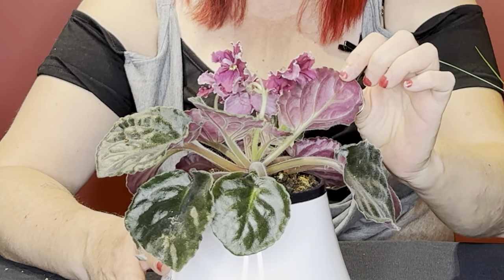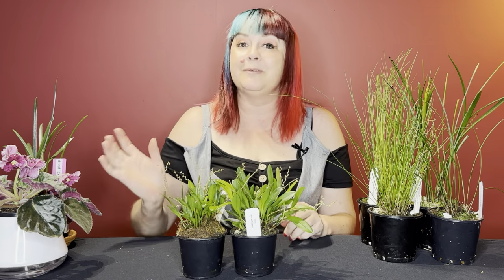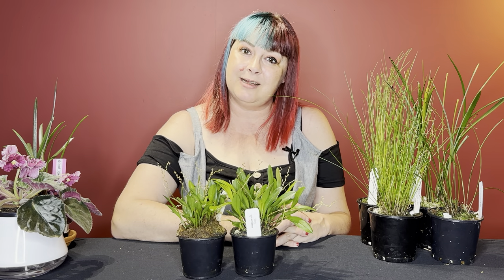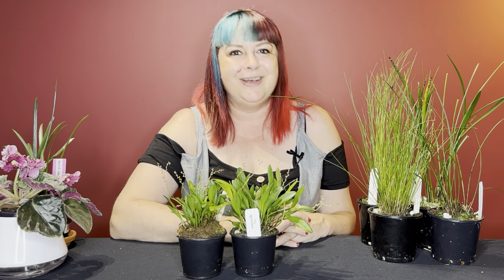Gorgeous purple on the underneath too. So that's it from me today - thank you for coming along to a little bit of an orchid and plant haul. Don't forget to like this video on your way out, and if you would like to see more content like this, do subscribe to the channel and I will see you in the next video. Bye!